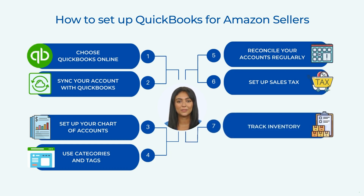Track Inventory. If you sell products on Amazon, it's important to track your inventory levels. QuickBooks Online offers a built-in inventory management system that can help you track your inventory levels and value. You can also set up alerts to notify you when your inventory levels are running low.